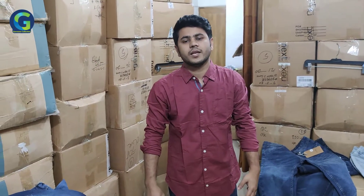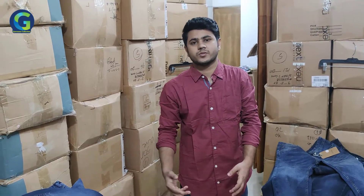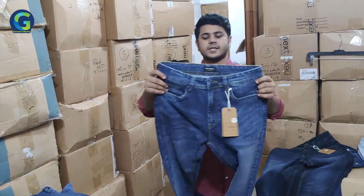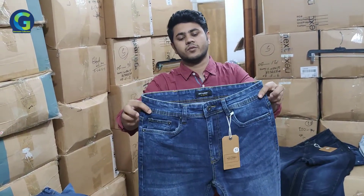Hello, Assalamualaikum! Welcome to Garments Collection. In this video, we are going to see how the jeans pants are. The brand is Jack & Johnner — Jack & Johnner's jeans pants are all available here.